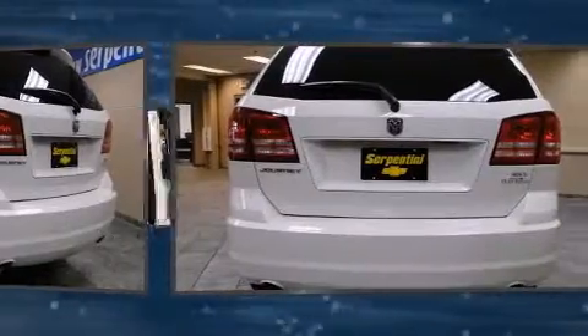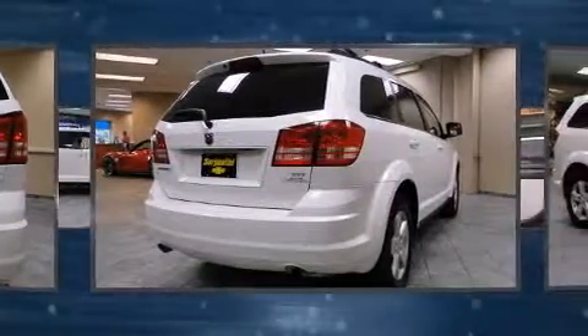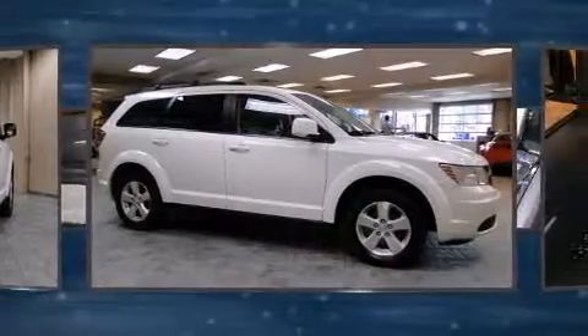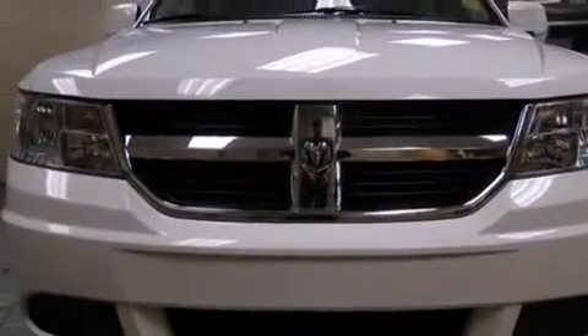Under the hood you'll find a six-cylinder engine with more than 230 horsepower, providing a smooth and predictable driving experience. Dodge prioritized comfort and style by including front and rear reading lights, an automatic dimming rearview mirror, rear wipers, and remote keyless entry.